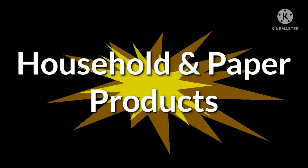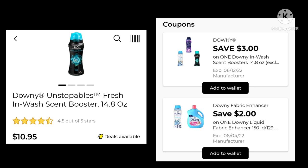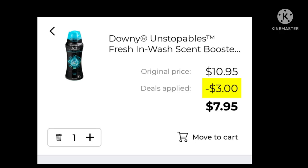We're going to start with the household and paper products. We got a Dollar General store coupon for a dollar off the Febreze two-count car air freshener — that's only good Saturday, June 4th. First deal: the Downey Unstoppables are $10.95. We have a $3 digital and a $2 digital that will work with this. Clip the $3 digital and your total cost would be $7.95 — if you have the $2 one clipped, that one will most likely come off instead.